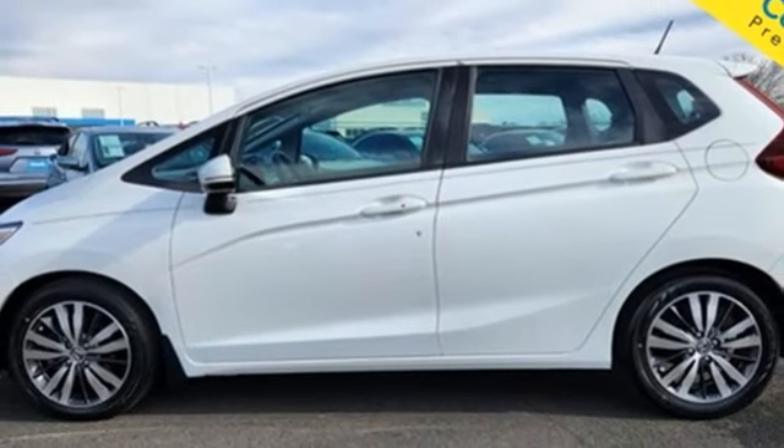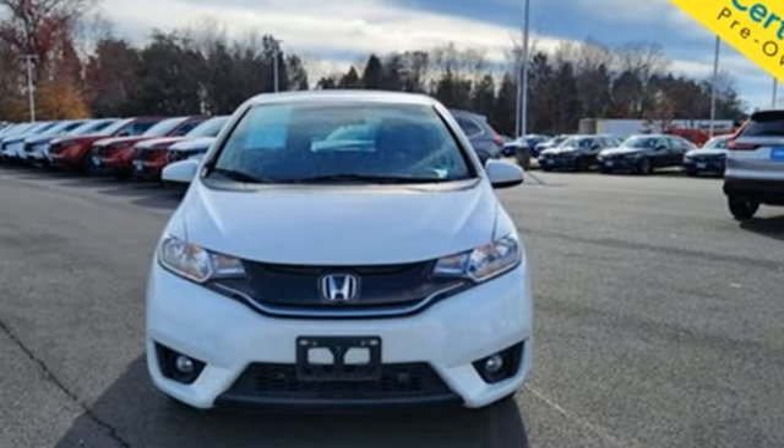Expect the best from Honda's most stunning hatchback yet and take this Fit for a test drive today.